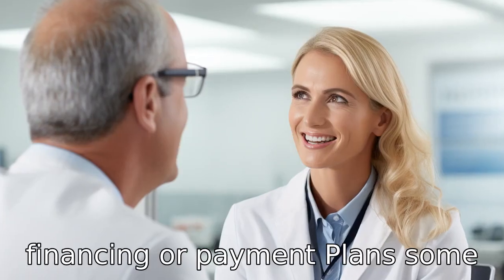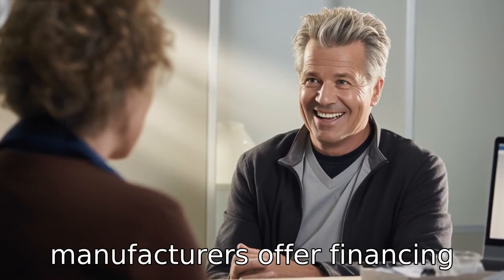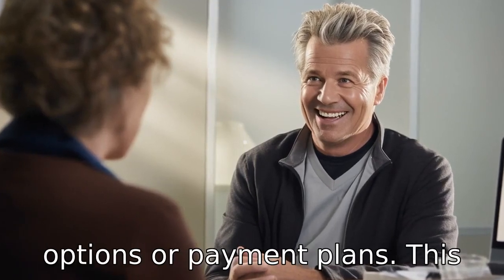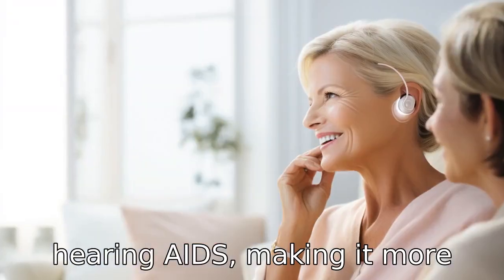Tip 6: Ask about financing or payment plans. Some audiologists or hearing aid manufacturers offer financing options or payment plans. This can help stagger the cost of the hearing aids, making it more affordable.